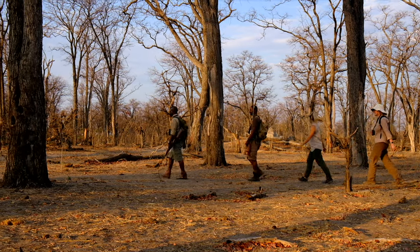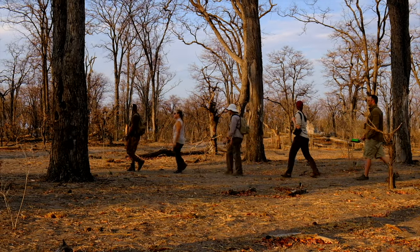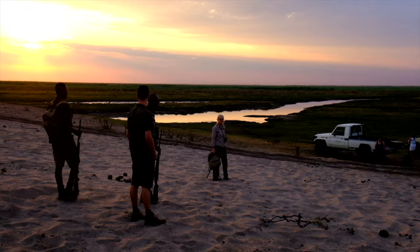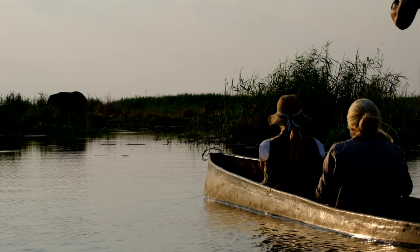That is unless you're going out on a bushwalk, when you don't want the animals spotting any odd colors. If you're doing bushwalks, we recommend packing a good pair of safari boots and avoiding big, loud colors like red, neon pink, or bright blue.